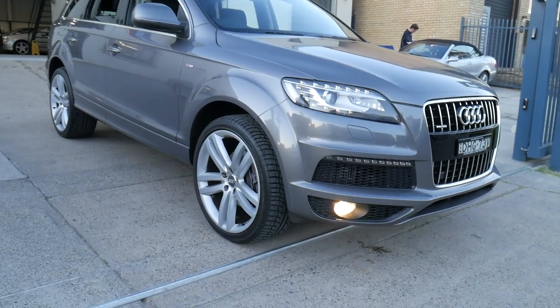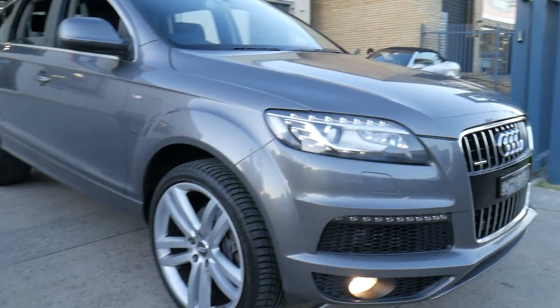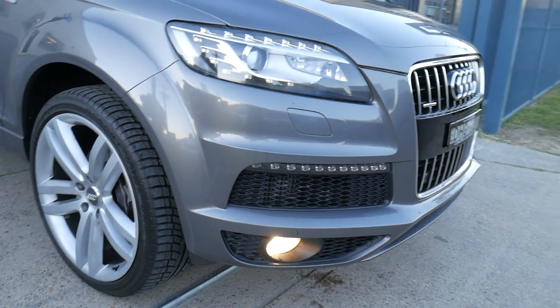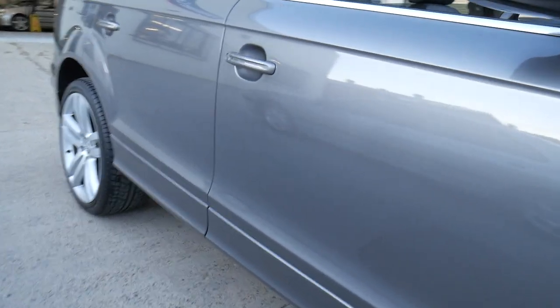In 2012, or possibly late 2011, the Audi Q7 became the update series. We're very proud to say that this is the update series with the LED running lights, the newer rounder steering wheel, and the shorter stubbier gear shifter.